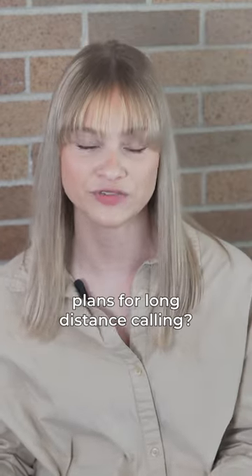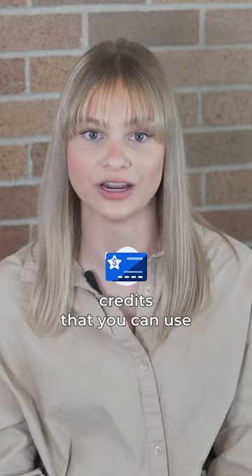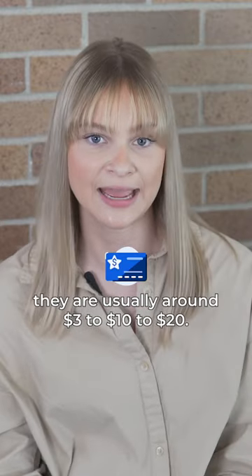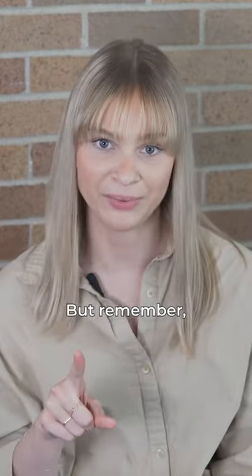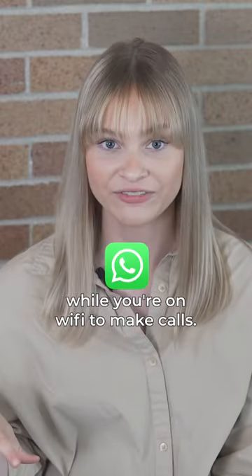So what are the best plans for long-distance calling? You could always go the calling card route. These are telephone credits that you can use to call anywhere in the world. They're usually around $3 to $10 to $20. But remember, you can always use Skype, Zoom, or WhatsApp while you're on Wi-Fi to make calls.